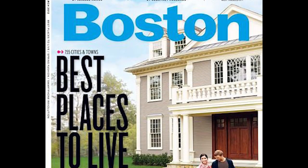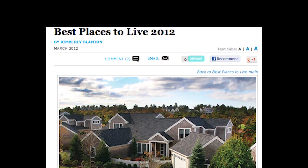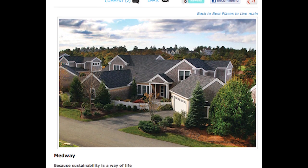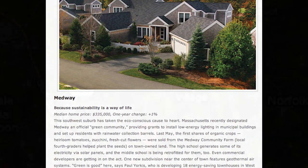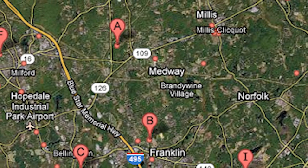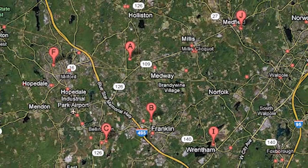Medway was just listed by Boston Magazine as one of the top locations to live, sited for its sustainable community and recognizing the community farm, the solar panels on the high school, and the adoption of strict new codes for the building. All of this and more lends to an engaged and lively community located close to major highways and commuter rails, which makes this an ideal location.